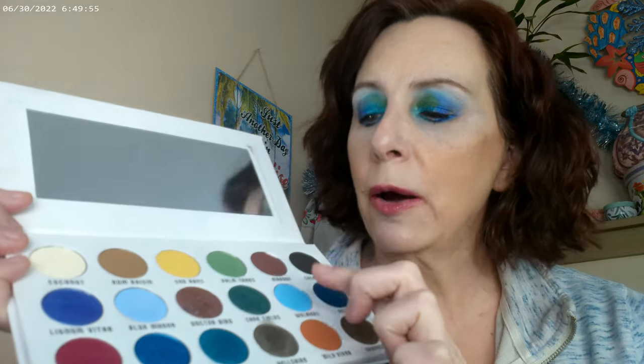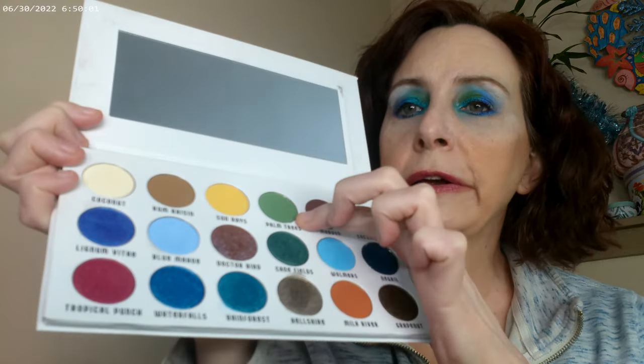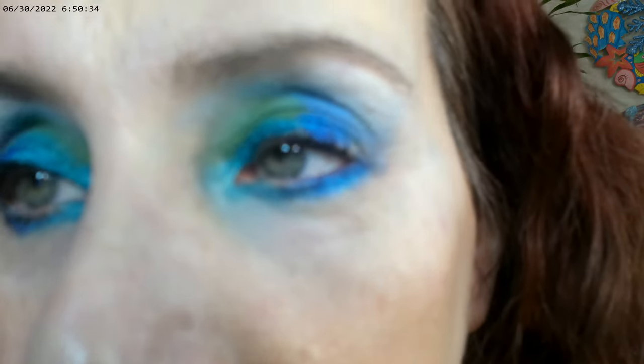Then I did this color right underneath that, put the palm tree color in the crease and on the inner corner, and then I did a combination of this color — which is Rainforest — and this one on the outer corner. I also used a combination of this one and this one as eyeliner. The look turned out kind of like this — just to get a jump on summer and some fun colors.